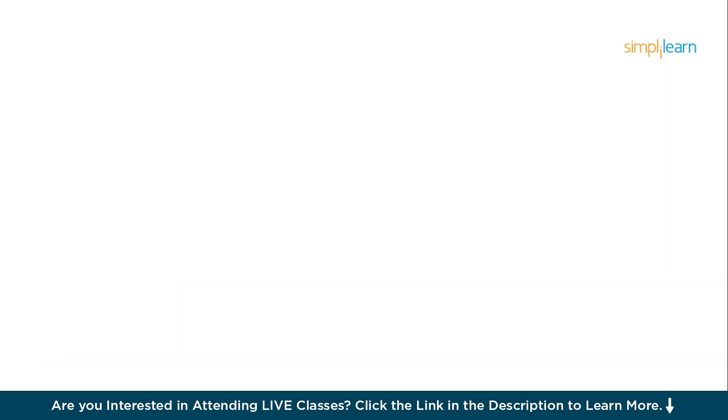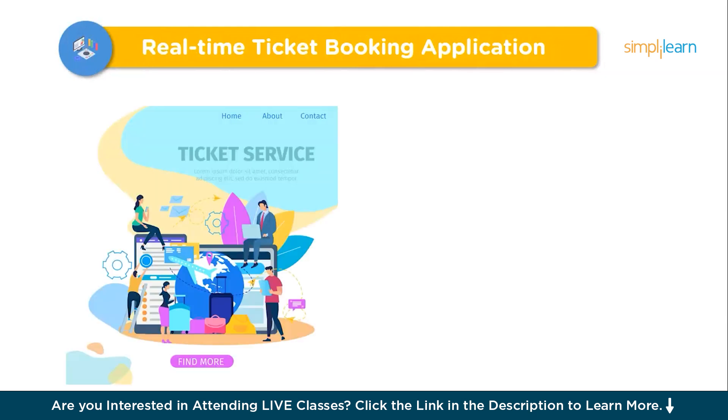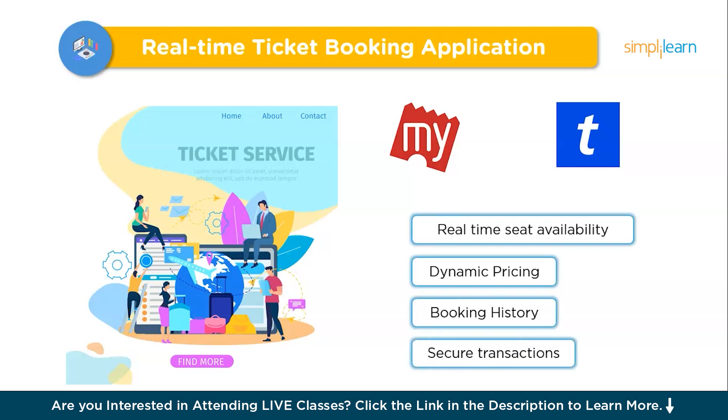The first project is the Real-Time Ticket Booking Application. A real-time ticket booking application enables seat booking for events, movies, or travel — similar to BookMyShow or Ticketmaster — handling everything from live seat selection to secure payments. Key features include real-time seat availability, dynamic pricing, booking history, and secure transactions, creating a seamless user experience without double booking or delays.